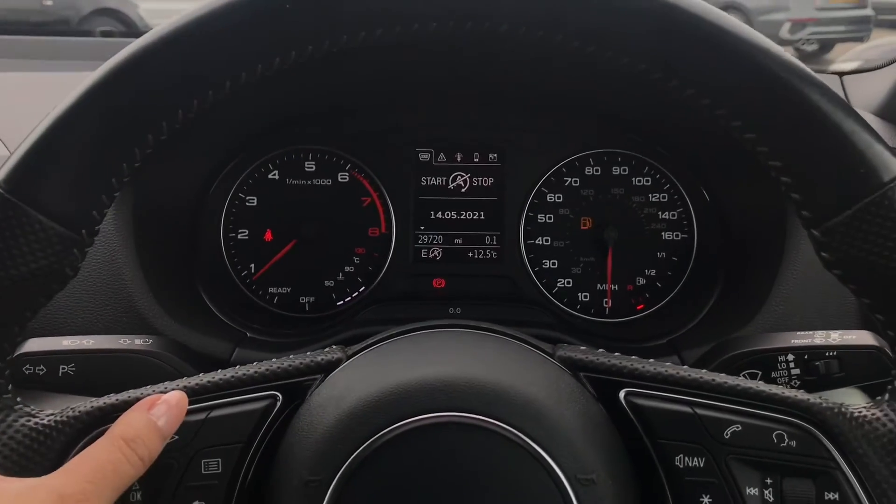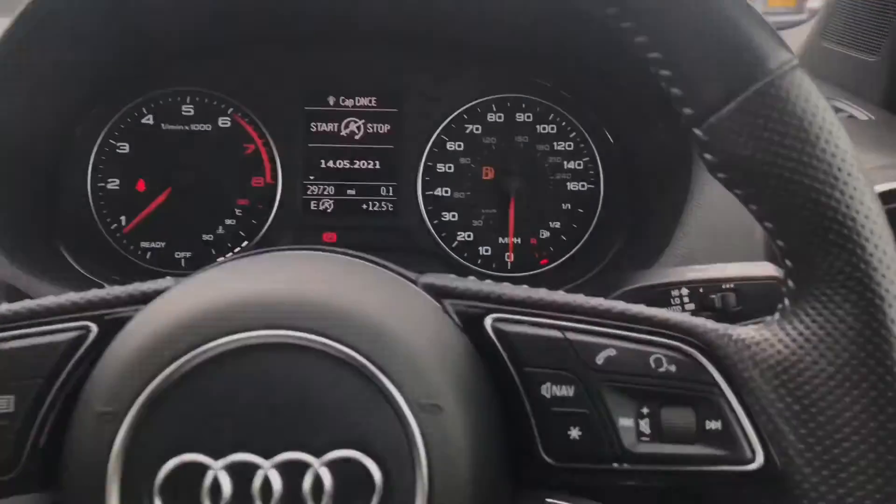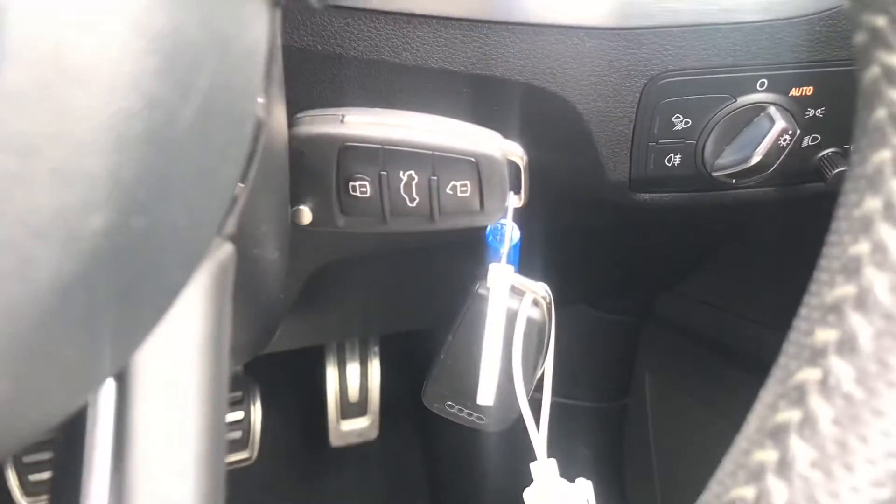This mini SUV has done 29,720 miles and comes with two sets of keys, which is really handy to have a spare.